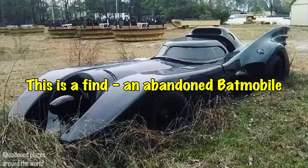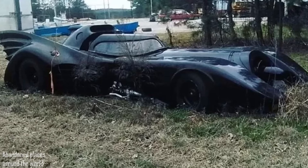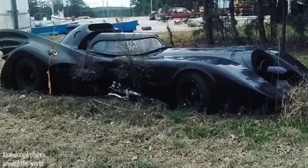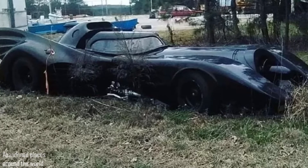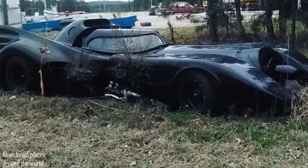An abandoned Batmobile was found in a field on the outskirts of the Dallas-Fort Worth metropolitan area of the American city of Dallas.